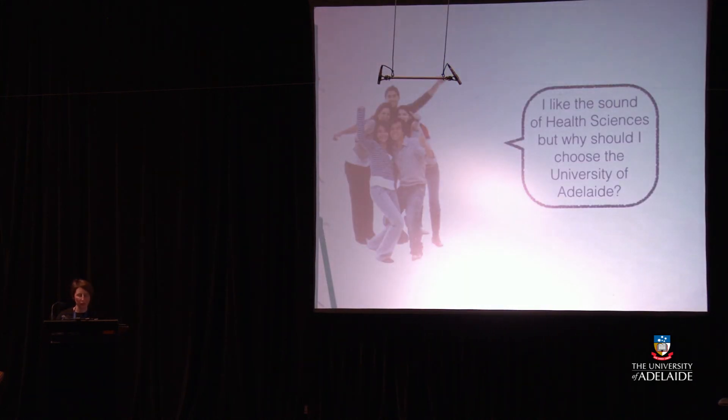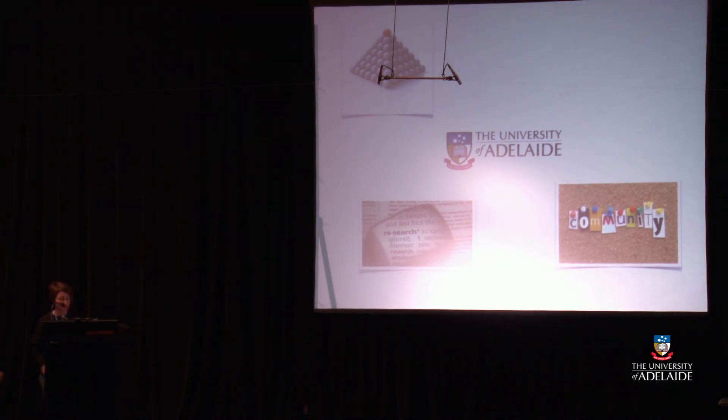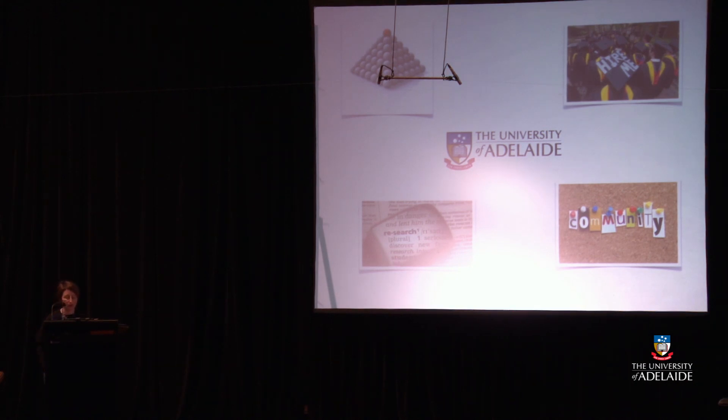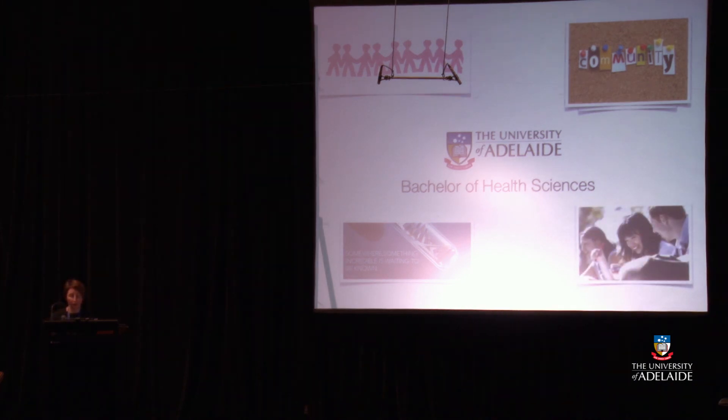You like the sound of health sciences — but why choose the University of Adelaide? The University of Adelaide is ranked in the top 1% of universities worldwide. It's a research-intensive university, so teaching and learning is underpinned by world-class research, and you'll be learning from the people making breakthroughs in understanding and managing health and wellbeing. University of Adelaide graduates make a difference in their local and global communities and are world-ready, not just work-ready. Particular strengths of the Bachelor of Health Sciences include strong links with hospitals, laboratories, health departments, and private health businesses, a culture of lifelong learning, and a friendly, caring and supportive environment.